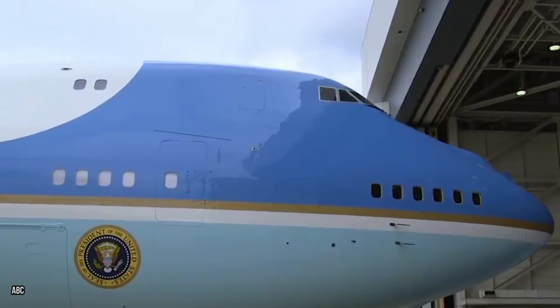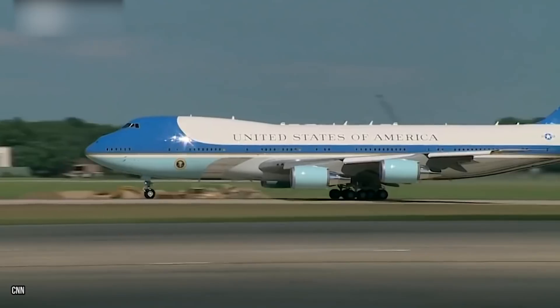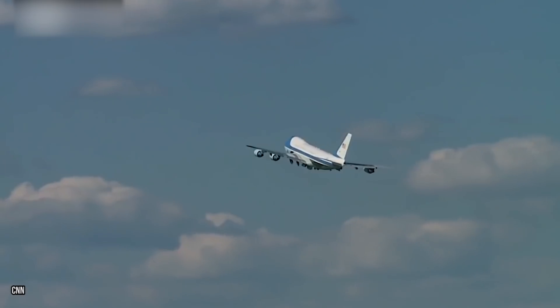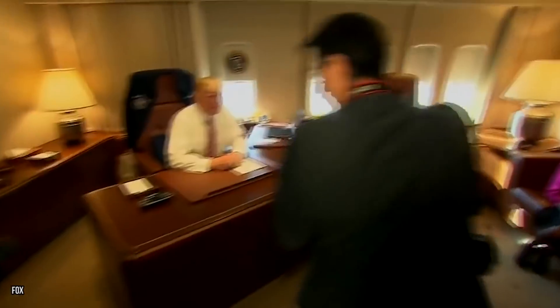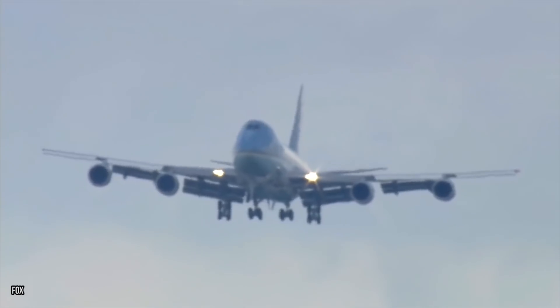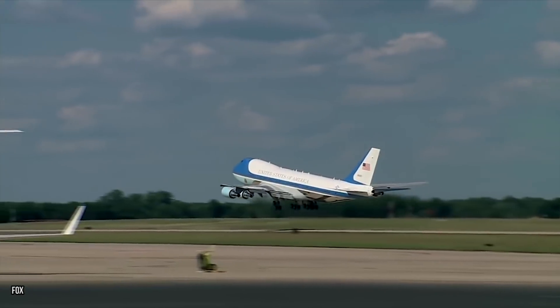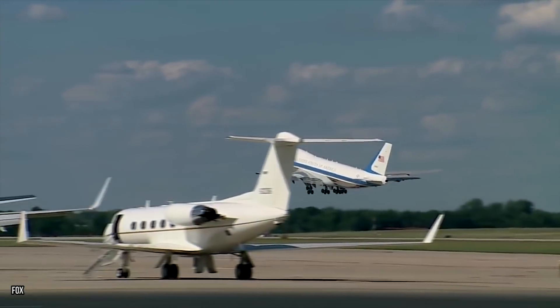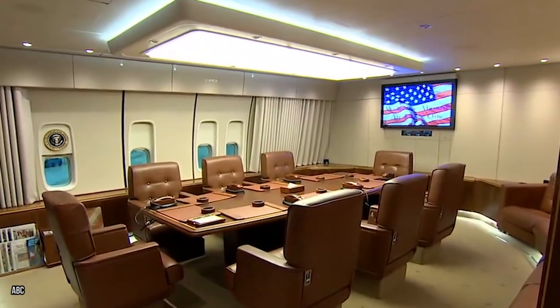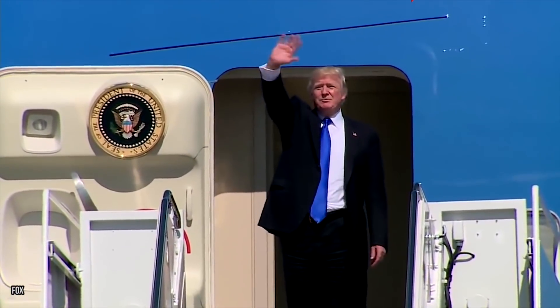It's a symbol of the United States and that country's leadership. It's always in view when the president greets world leaders after landing, and many press briefings actually take place inside of it while it's flying. By now you know we're talking about Air Force One, the plane that carries President Trump all over the country and the world. It may look like a regular Boeing 747 but Air Force One is actually a very special and highly capable plane that we want to show you a little more of.